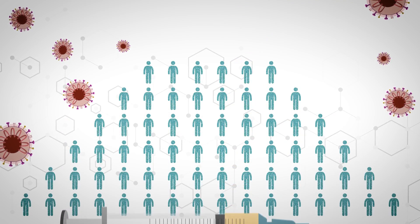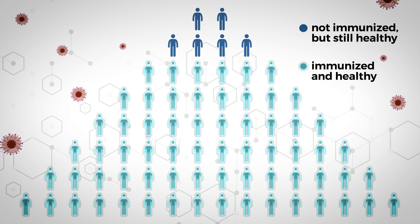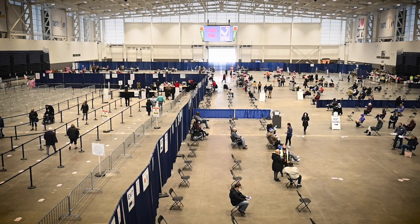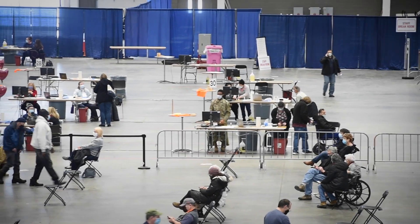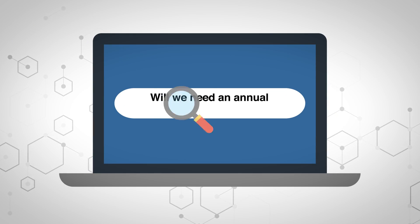Herd immunity is the concept that if you vaccinate a certain percentage of a population, there is so much immunity that it becomes very difficult for the virus to spread. Right now about 15 percent of the country has received at least one dose, which is far from the 70 to 80 percent we're going to need. I don't believe it will be a vaccine supply issue — it's really a question of whether people are willing to get vaccinated. If we're vaccinating 2 million people a day and that were to go to 3 million, with 320 million people in the country, we could achieve herd immunity by late summer.